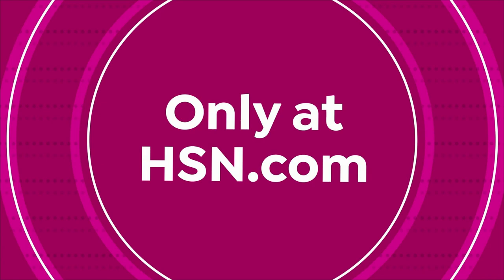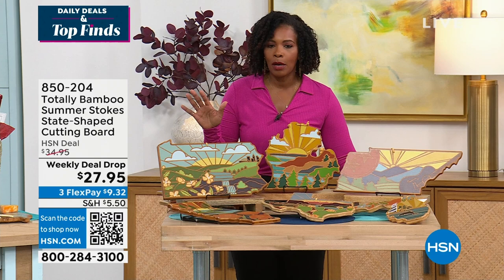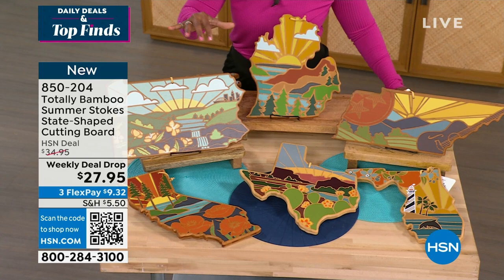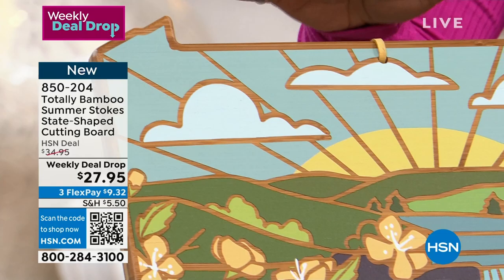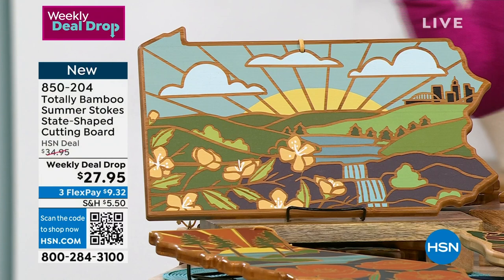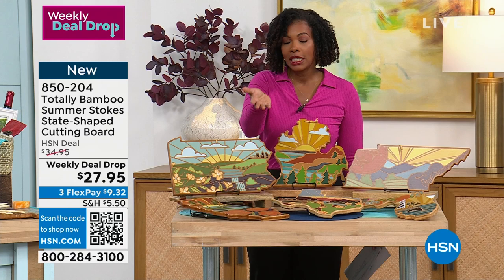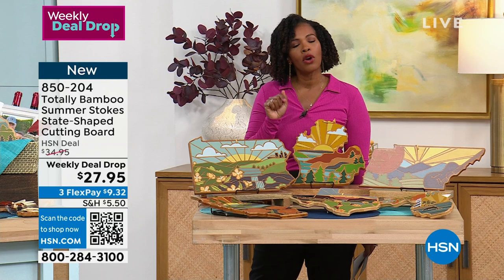I'm Tamara Hooks, your host. We have more for you in this hour of daily deals and top finds — it's a variety hour. This next item is going to be one of your new favorites: it's called the Totally Bamboo, and it is a state-shaped cutting board. Beautifully designed thanks to the artistry of Summer Stokes, each state is cut into its own shape with unique illustrations of what makes that state special. We do have 49 of the 50 states — we don't have Hawaii. It's at a weekly deal drop price, good until Sunday night at midnight or until it sells out.